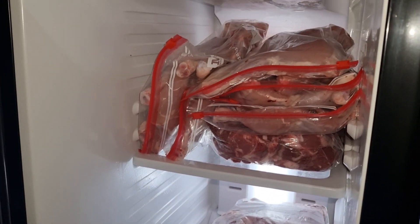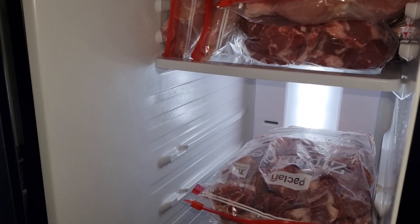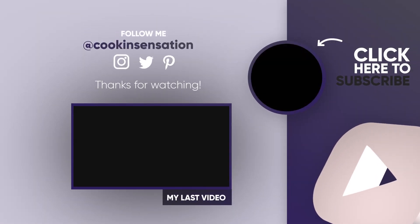Thank you for watching. As always, please like, share and subscribe if you have not. Hit the like button as well to get notified of our next video. We'll see you next time.